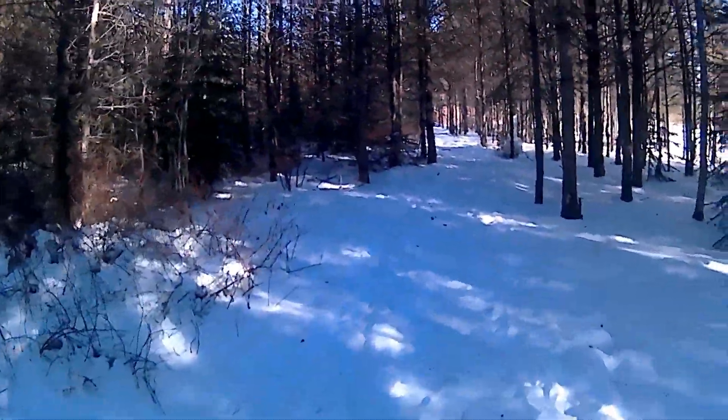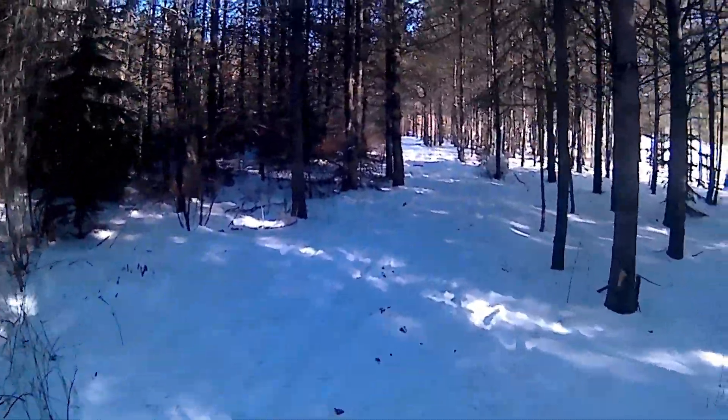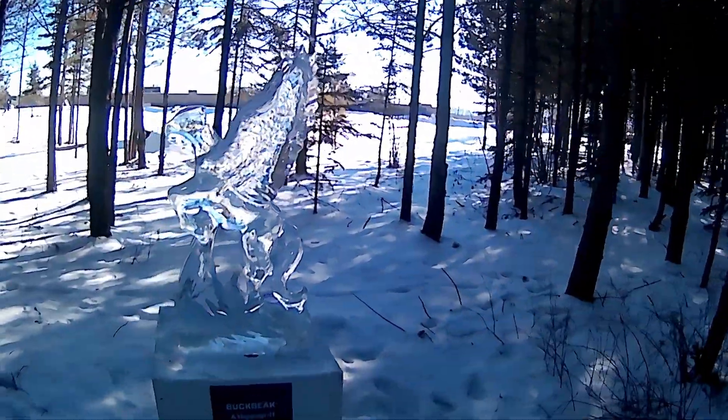Let's see what else they got on this here trail. I see a couple more pedestals coming my way. Oh, that's cool.